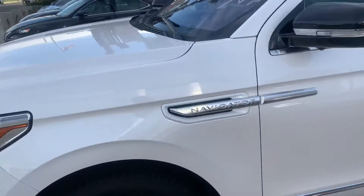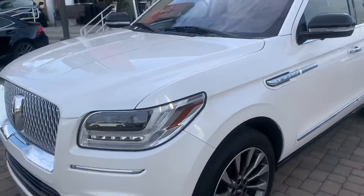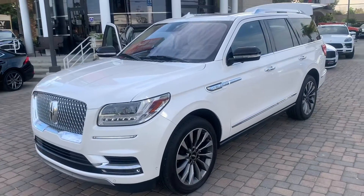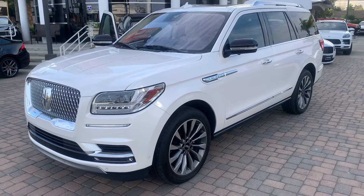And that is a walk around the 2018 Lincoln Navigator. I hope to talk to you very soon. Have a good day, take care.